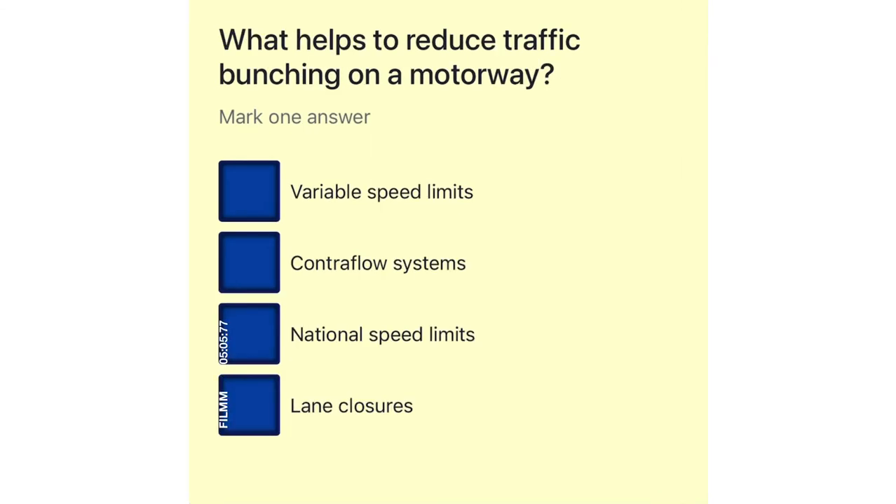What helps to reduce traffic bunching on a motorway? Variable speed limits. Contraflow systems. National speed limits. Lane closures.